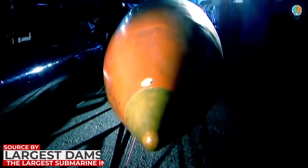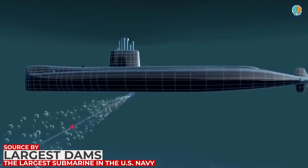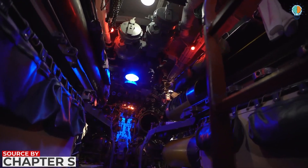The torpedo room is where the torpedoes are stored and released from. In some submarines, such as the fast attack ones, the torpedoes can be launched from the room itself. When there are no missiles to house, the space is converted to serve as bunks.